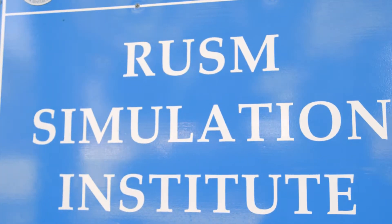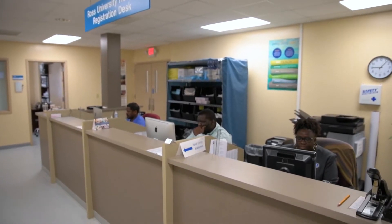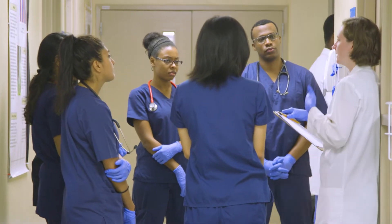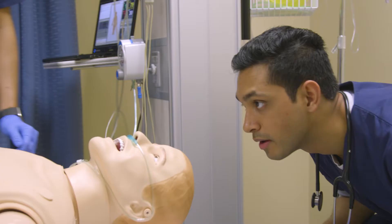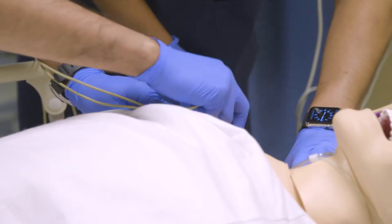Our Simulation Institute first opened its doors in 2011 and we're an accredited institute by the governing body of the Society of Simulation of Healthcare. We want to reduce medical errors, improve patient safety, and improve communication and teamwork amongst students. By the time they matriculate off-island, they participate in about eight simulation activities and we go through about 500 hours of simulation activities every 12 weeks at our Simulation Institute.